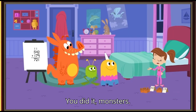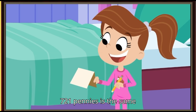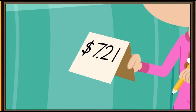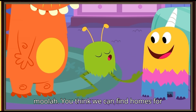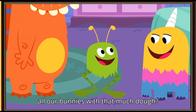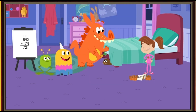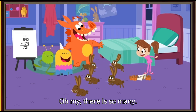Seven hundred twenty-one! You did it, Monsters! Seven hundred twenty-one pennies is the same as seven dollars and twenty-one cents! Whoa, that's a lot of moolah! You think we can find homes for all our bunnies with that much dough? Oh my, there are so many!